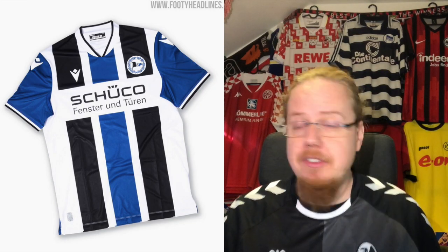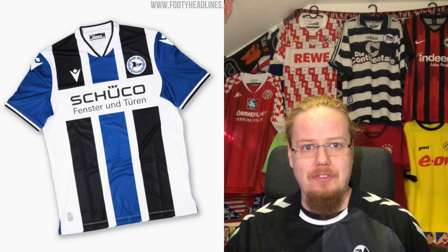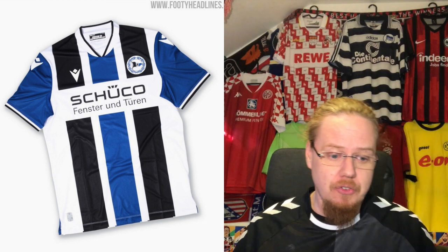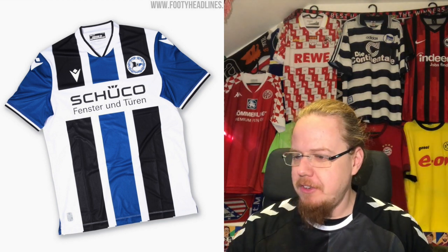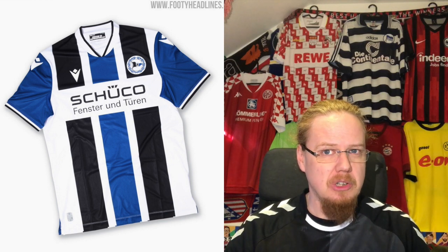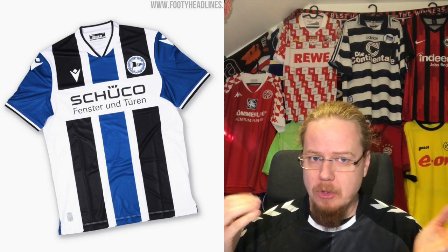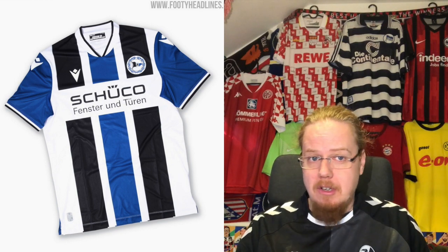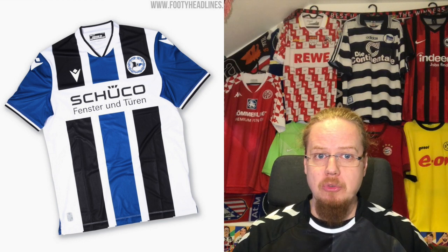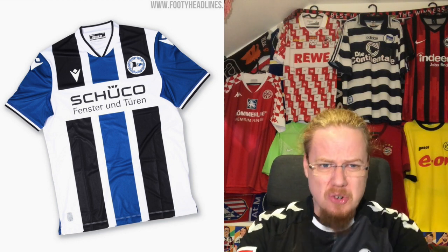That's why we start with Bielefeld, or Arminia Bielefeld. They end up being first in this countdown. I have to say I really like the home jersey — I was completely dumbfounded last season. Bielefeld is really black, blue, and white, and this is what this jersey does. I absolutely love this, the only Macron team in the Bundesliga. I love the black and blue stripes with a little white in between and the blue sleeves — this has something of a classic Bielefeld look.